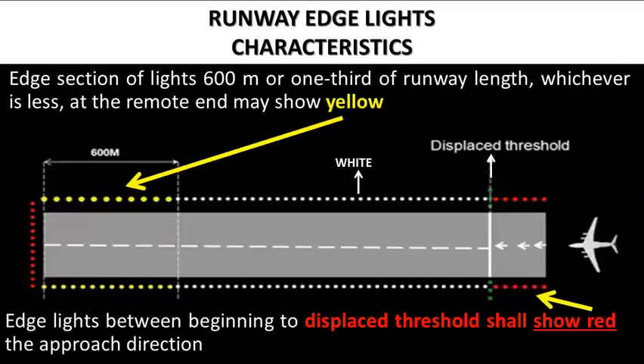In summary, runway edge lights are white, except in the pre-threshold area where they show red in the approach direction, and yellow in the last 600 meters or one-third of runway length at the remote end.